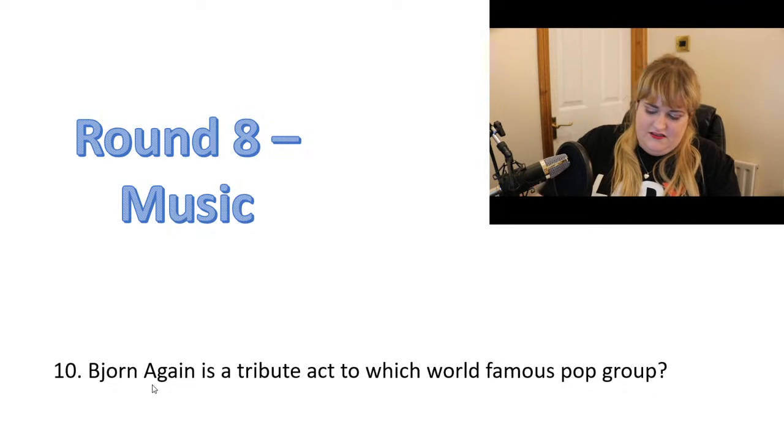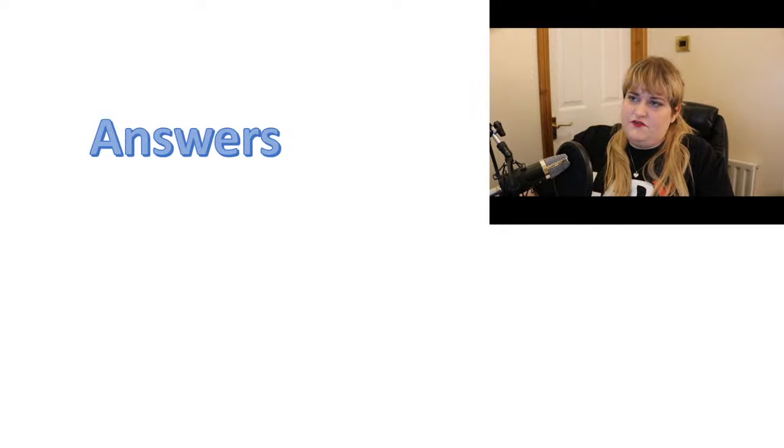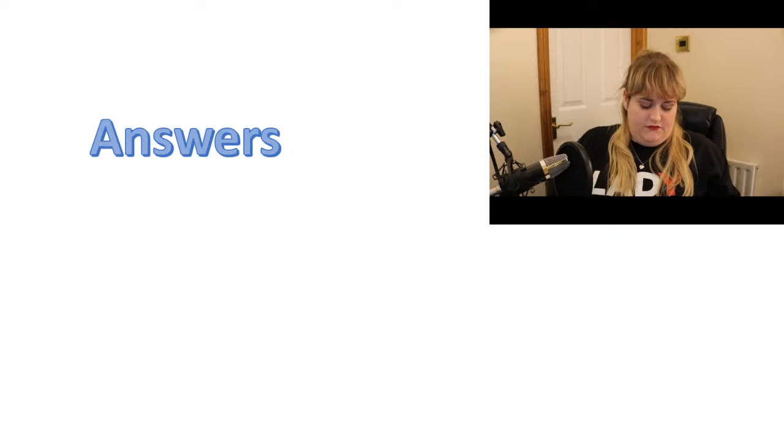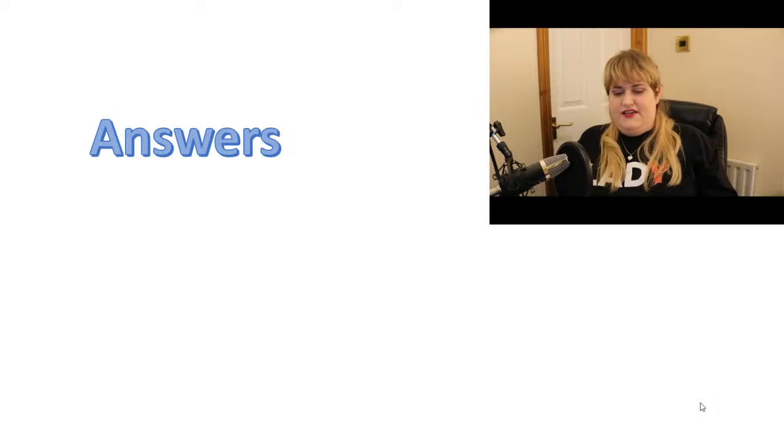And that is our last set of questions. I'll give a minute in case anyone wants any of them repeated — any comments on Facebook or YouTube? And then we'll do the answers for round seven and round eight and then finish off.